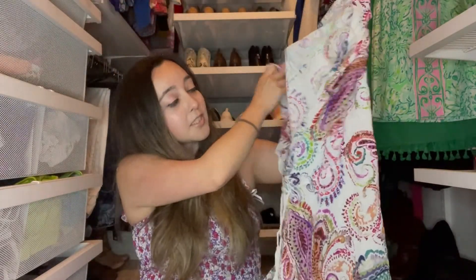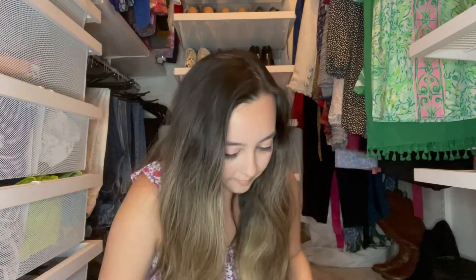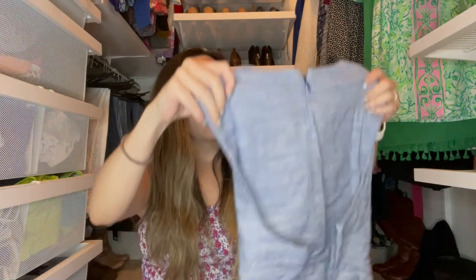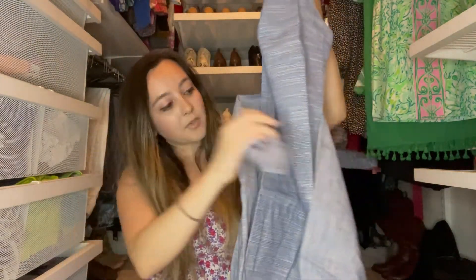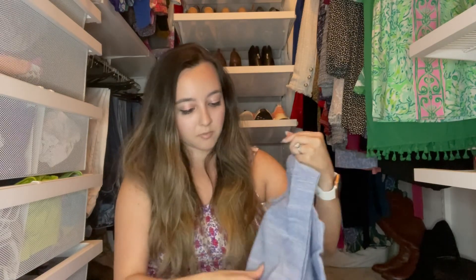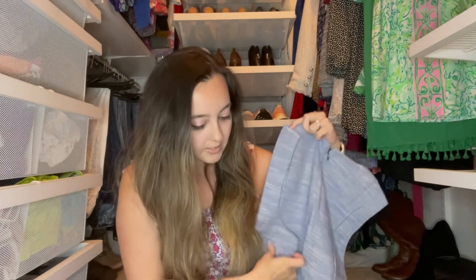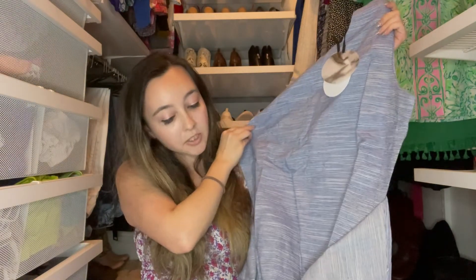This is Line and Dot, size large. This is a dress with a tie in the front. I haven't heard of this brand before and it doesn't have the price on it, so I'll have to do some research on this piece. But this is cute, very summery.